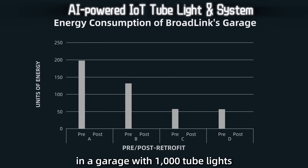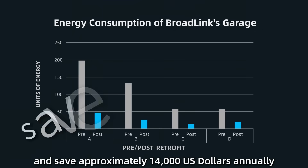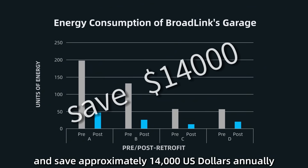According to Broadlink's project data, in a garage with 1,000 tube lights, the system can recover its equipment costs in just over a quarter, and save approximately 14,000 US dollars annually.